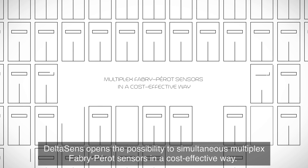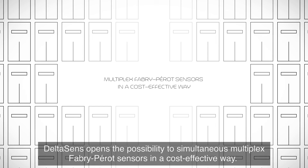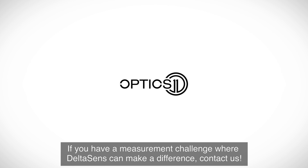DeltaSense opens the possibility to simultaneously multiplex Fabry-Perot sensors in a cost-effective way. If you have a measurement challenge where DeltaSense can make a difference, contact us.